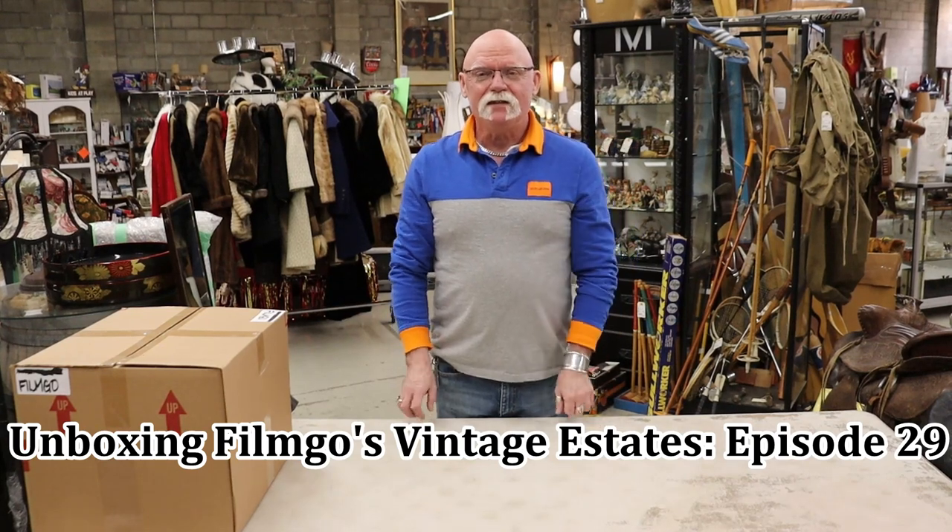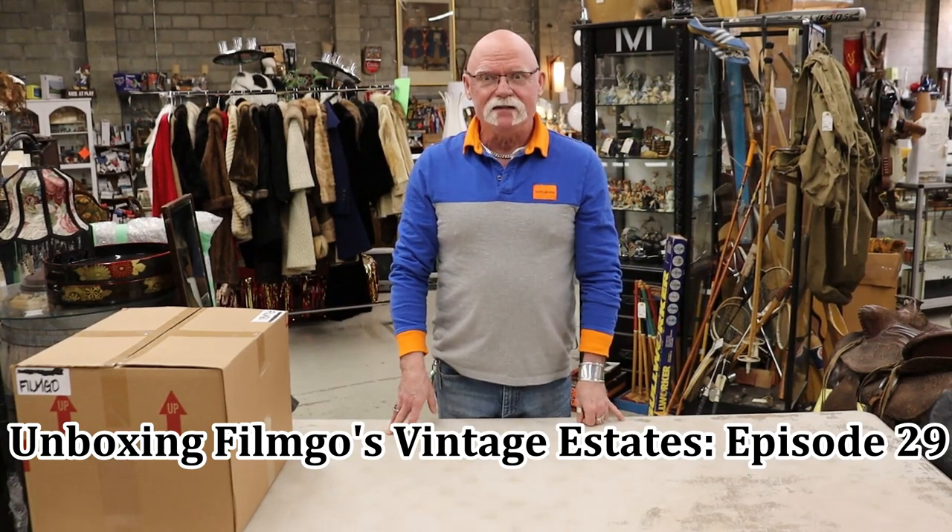Hi everyone, Neil here for our latest unpacking video. Roselle is not here but let's carry on, and by the way this is from Vancouver's largest consignment store.